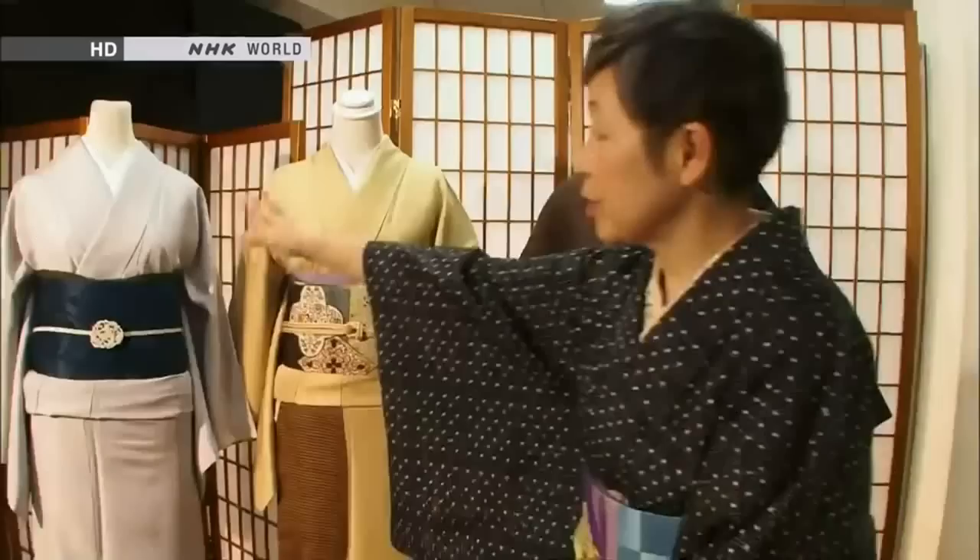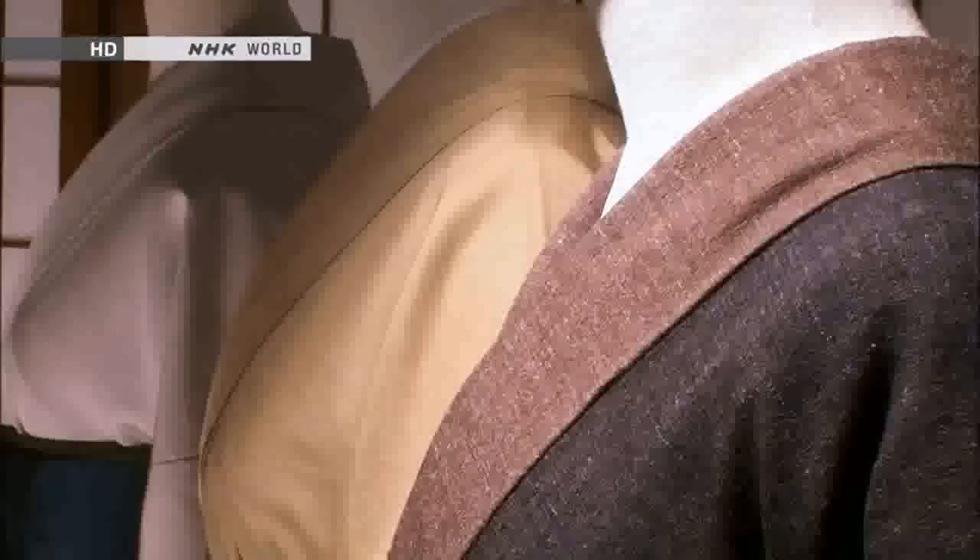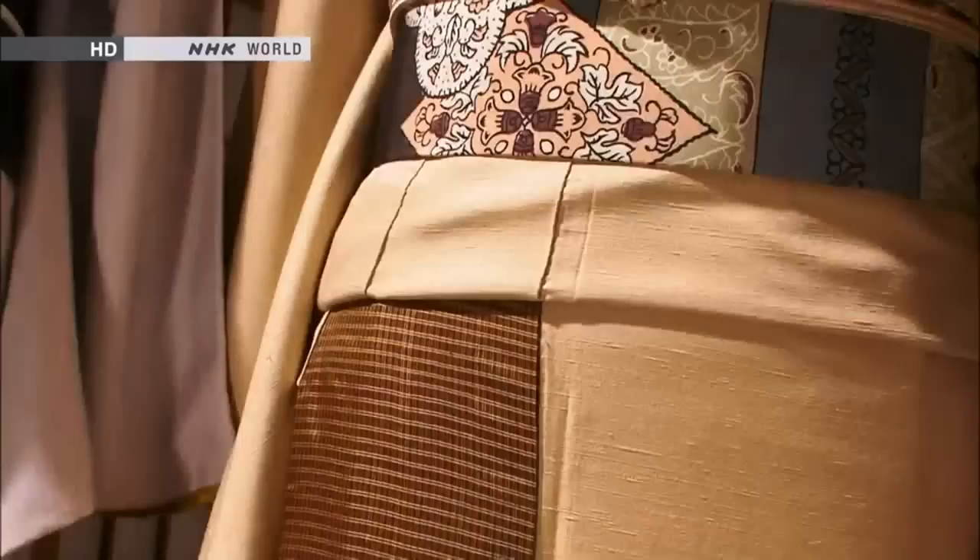Originally, this Tsumugi had no design. But by adding these patches, the piece becomes more feminine. Tsumugi is great because it can be enjoyed in its plain form, but it can be made more fun by adding colors to it. This can be done only because the Tsumugi is casual wear. Originally, it was not to be worn to formal occasions — that's why you can be playful and have fun with it. By adding various colors to a Tsumugi, you can give it a completely new appeal.